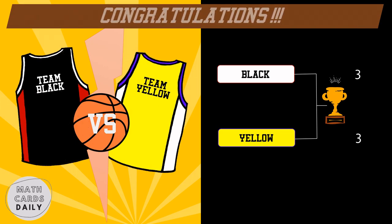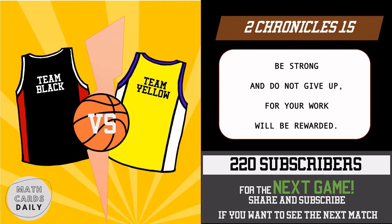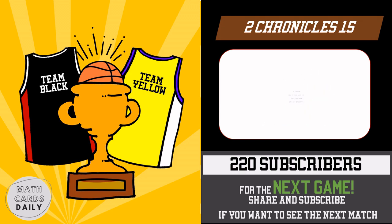Congratulations, the winners are the black and yellow teams. Second Chronicles 15: be strong and do not give up, for your work will be rewarded. Reach 220 subscribers for the next game. Share and subscribe if you want to see the next match. Thank you for watching.